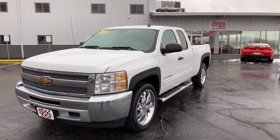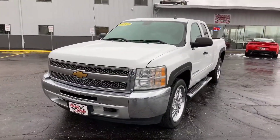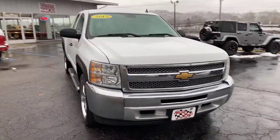Hey everybody, this is Jim Boyer, marketing manager at Wheels & Deals Auto Dealership in Pomeroy. We're getting ready to put on the lot here today — this is a 2012 Chevy Silverado, it's the LT trim package.